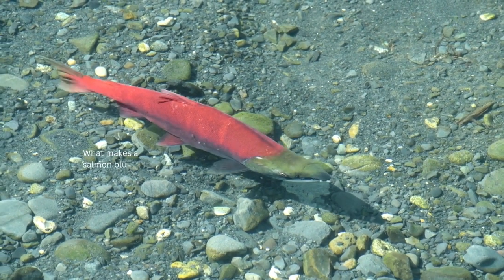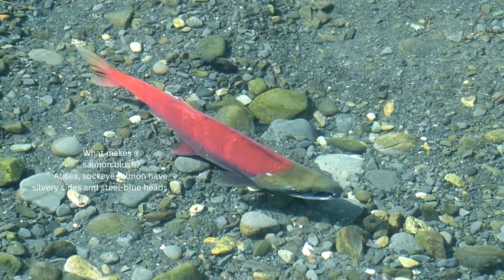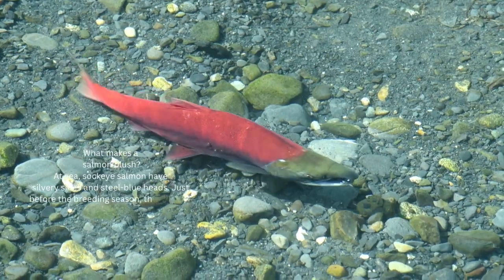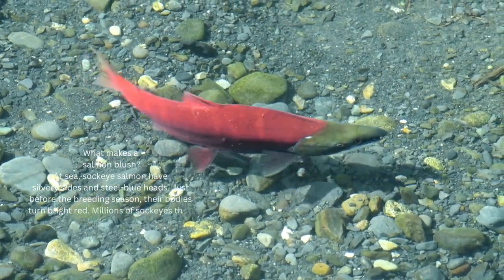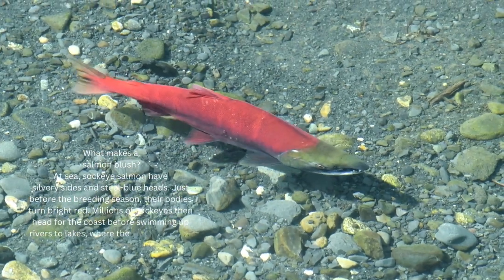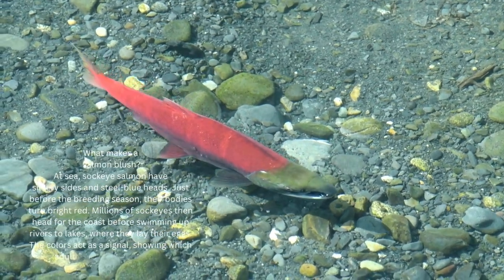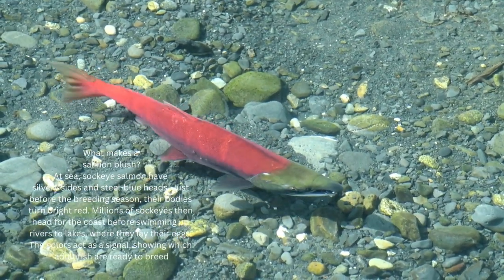At sea, sockeye salmon have silvery sides and steel blue heads. But just before the breeding season, their bodies turn bright red. Millions of sockeyes then head for the coast before swimming up rivers to lakes where they lay their eggs. The colors act as a signal showing which adult fish are ready to breed.